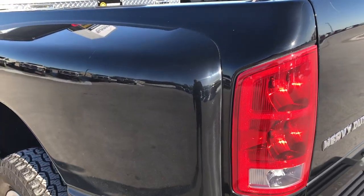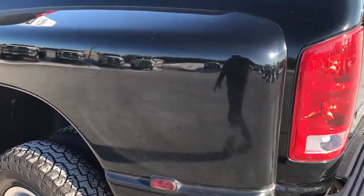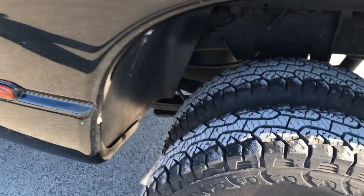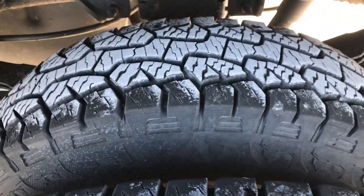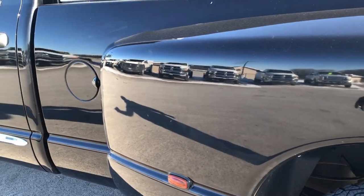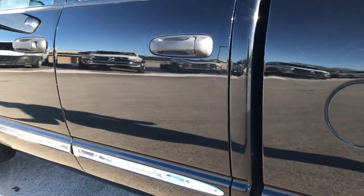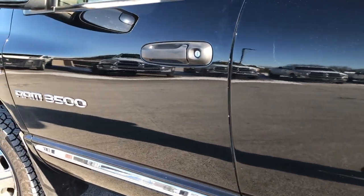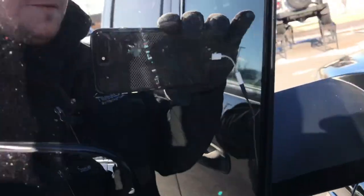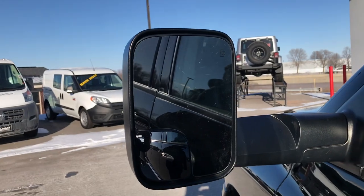Let's go around this side of the truck — just as clean as the passenger side. These tires are brand new as well, so six brand new tires on this truck that we did in our state inspection. Very clean down this side. It has the fold-out tow mirrors, they are heated, and they also fold in like so.